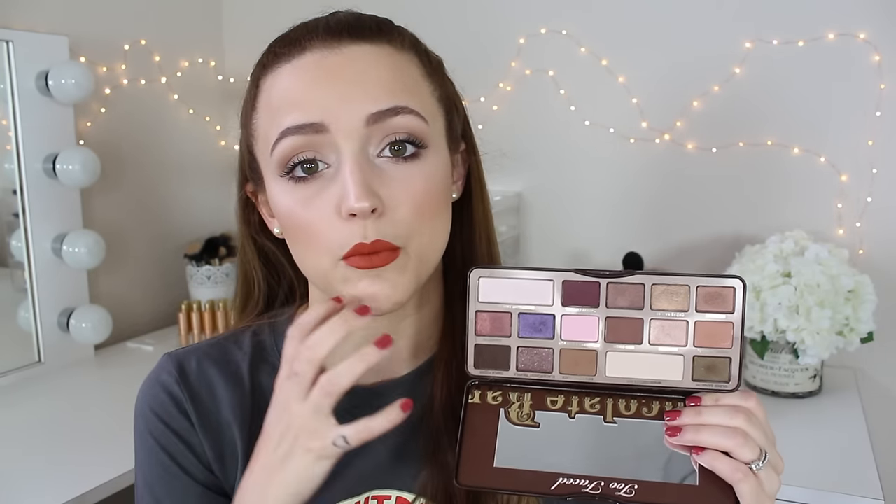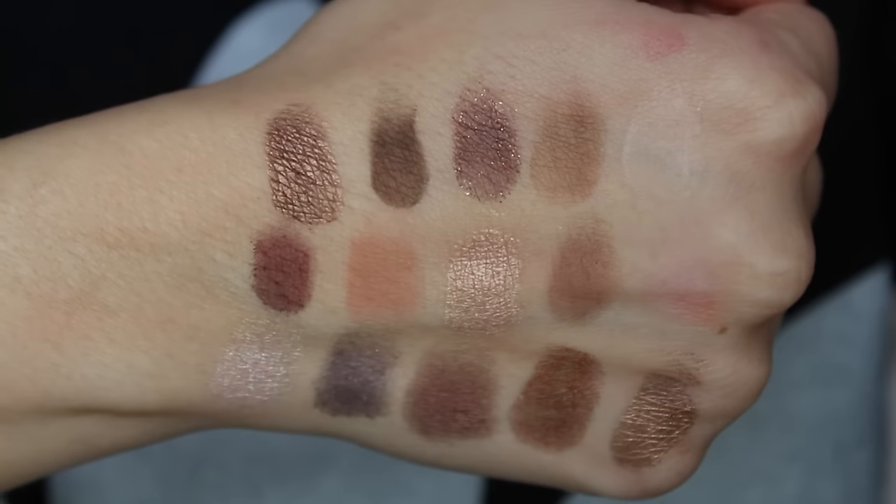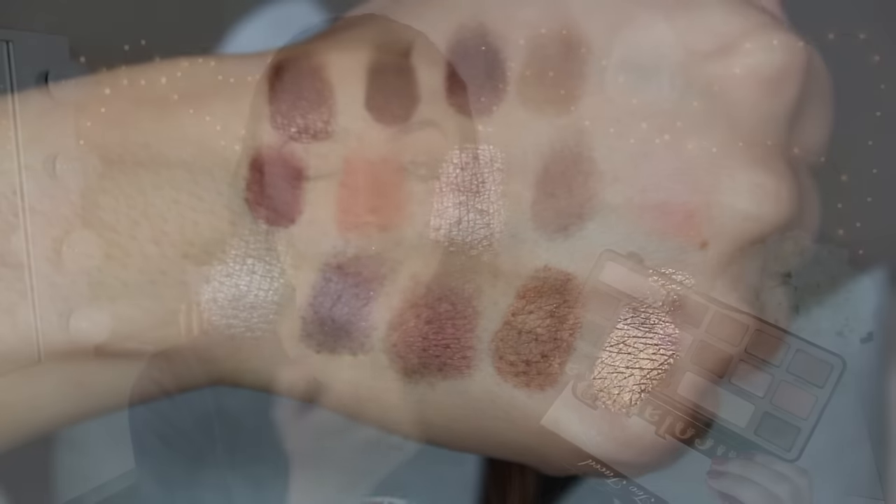My favorite eyeshadow palette — if you've been watching me for any amount of time, you know it is the Too Faced Chocolate Bar Palette. I have a whole drawer full of palettes and this one is my favorite. I just recently bought a new one because mine was so beat up. I will link tutorials using this down below. You can get so many different looks out of this — something more smoky, something more natural. I'm actually wearing some of these eyeshadows today, and it smells like vanilla cocoa. It's definitely my favorite out of all the chocolate bar palettes Too Faced has.